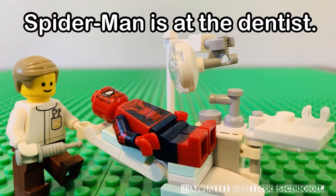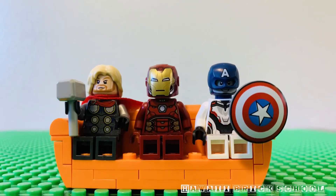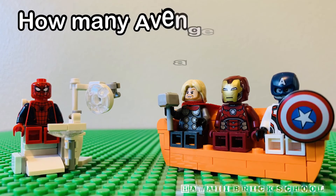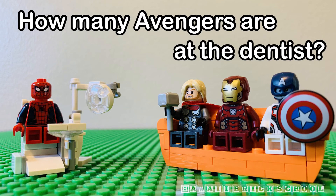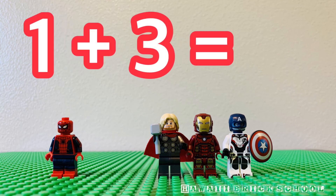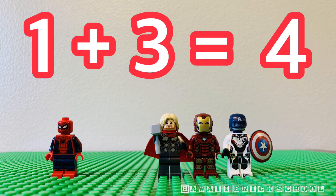Spider-Man is at the dentist. Three more Avengers are waiting. How many Avengers are at the dentist? One plus three is... Four.